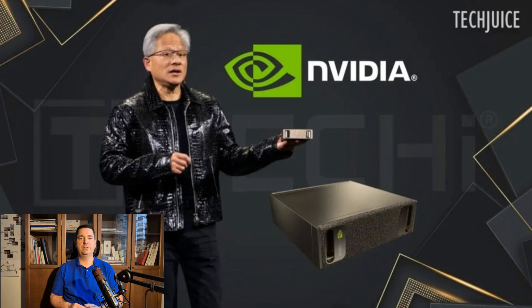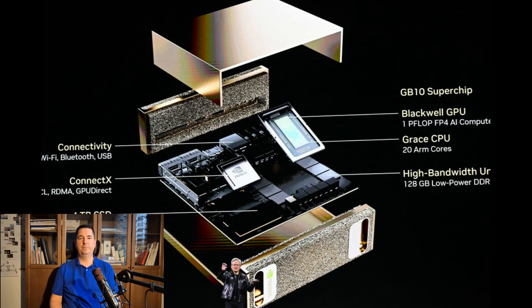The DGX Station uses an even beefier GB300 Blackwell Ultra processor with 20 petaFLOPs of AI performance and a whopping 784 gigabytes of memory. These machines — available for pre-order now with shipments expected in the summer — mean you no longer need a giant server room to do serious AI work. It can sit in an office or lab. NVIDIA's new DGX Station, the gold tower, and the mini DGX Spark, a small box, are personal AI supercomputers designed to bring high-end AI computing to desks and labs.